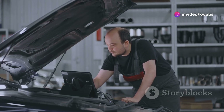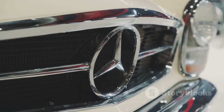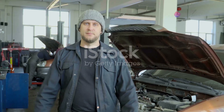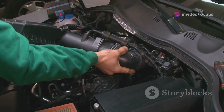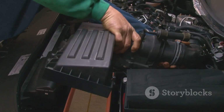Hey everyone! Chris Fix here, ready to tackle another car problem with you. Today we're diving deep into the world of Mercedes-Benz and tackling the dreaded P2279 fault code. This code pops up when your Mercedes thinks there's a leak somewhere in the air intake system — basically the pathway that feeds air to your engine for combustion.